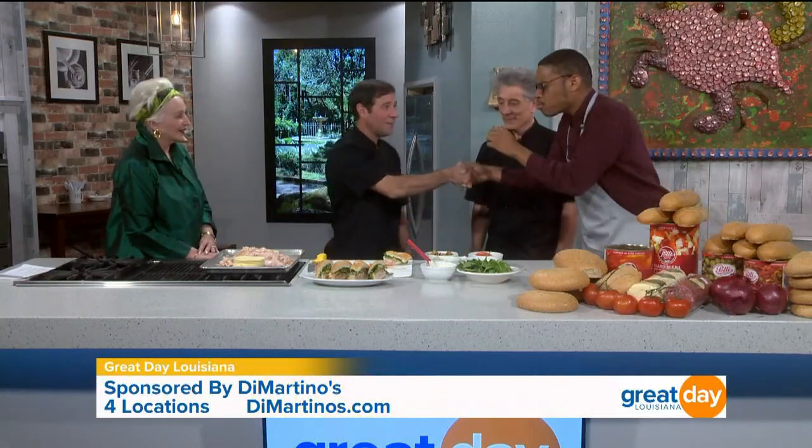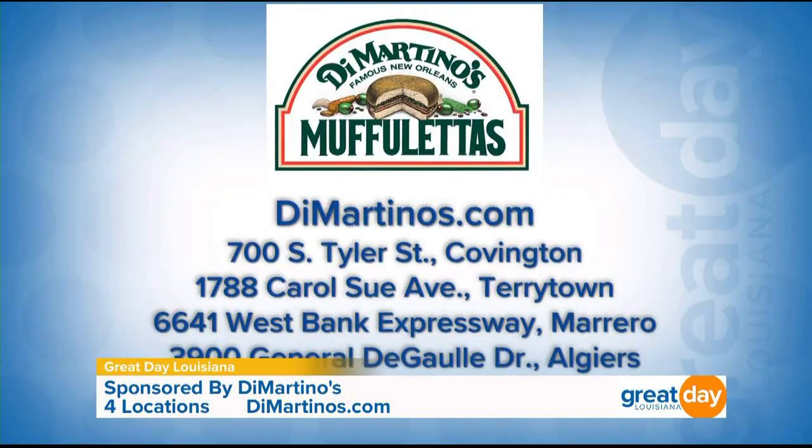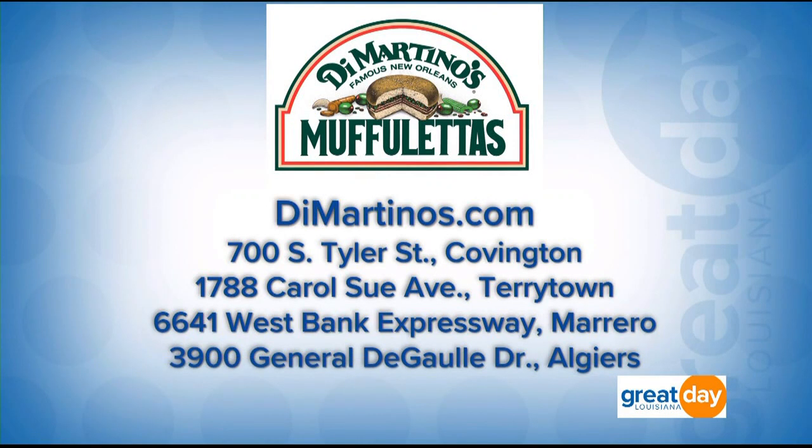Thank you all so much for being here this morning. You all are a pleasure. Angela Hill, a pleasure to finally meet you. DiMartino's has four locations: one in Covington, Terrytown, Marrero, and Algiers. To check out the locations and their great menu, you can log on to demartinos.com.